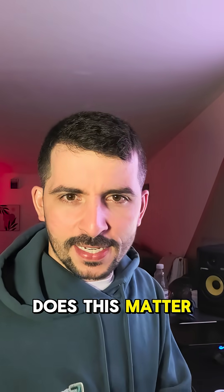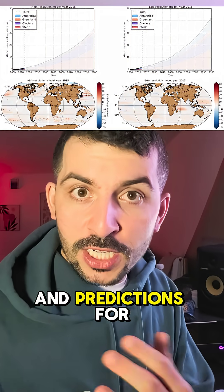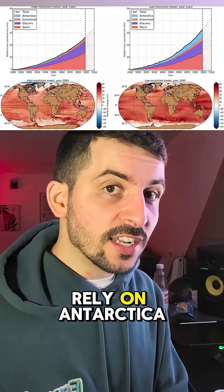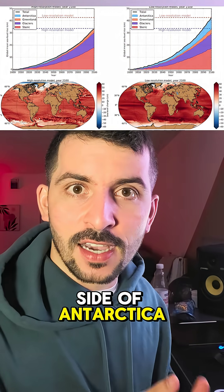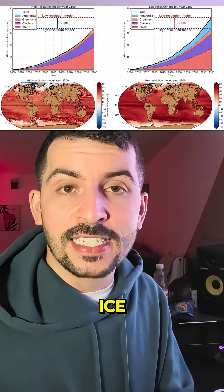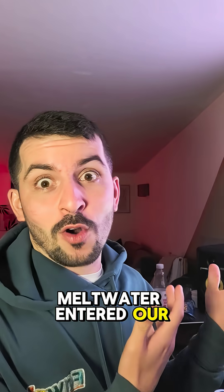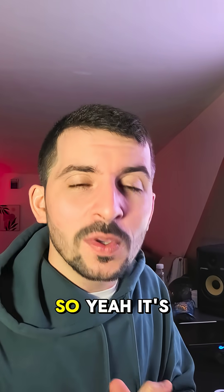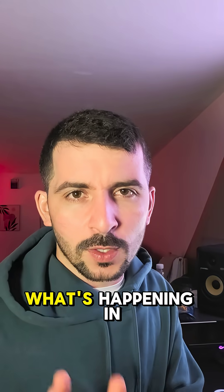You might be wondering, why does this matter? Well, a lot of our models and predictions for the future, such as sea level change, rely on Antarctica because the eastern side of Antarctica contains so much ice that if the meltwater entered our oceans, it would raise global sea level by over 50 meters. So it's rather important that we understand what's happening in Antarctica.